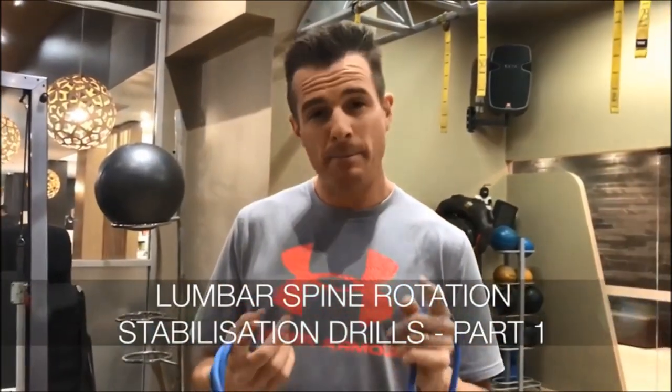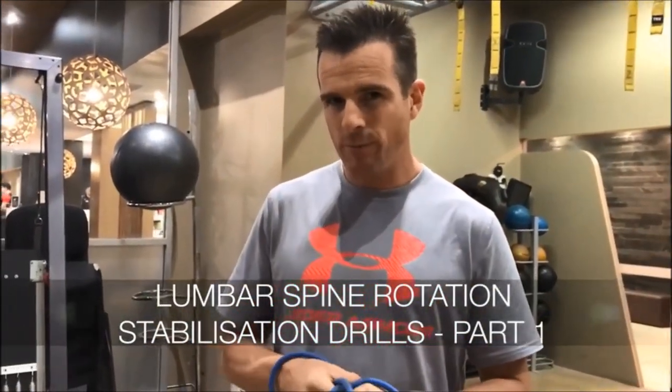Today's educational session is about a patient of mine who has problems at his back when he's walking. When he steps and goes for a walk, he starts getting little bits of jolts and pains.